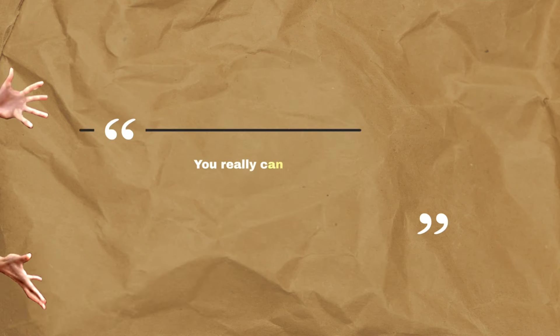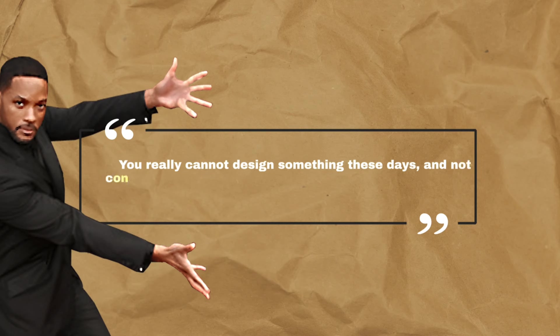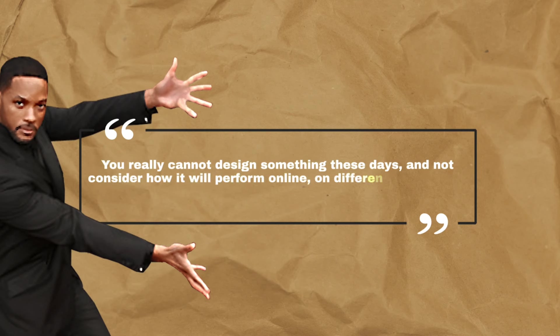You really cannot design something these days and not consider how it's going to perform online, on different screen devices and sizes, and just hope for the best. If you'd like to learn more about graphic design techniques and how to improve your skills as a designer, just click that video on the screen. Until next time — design your future today. Peace.